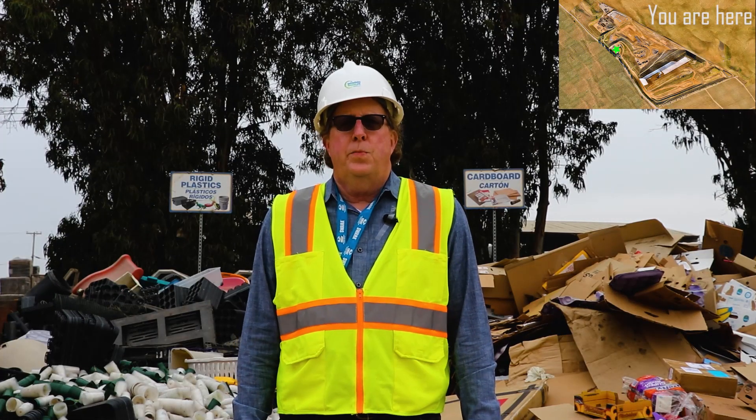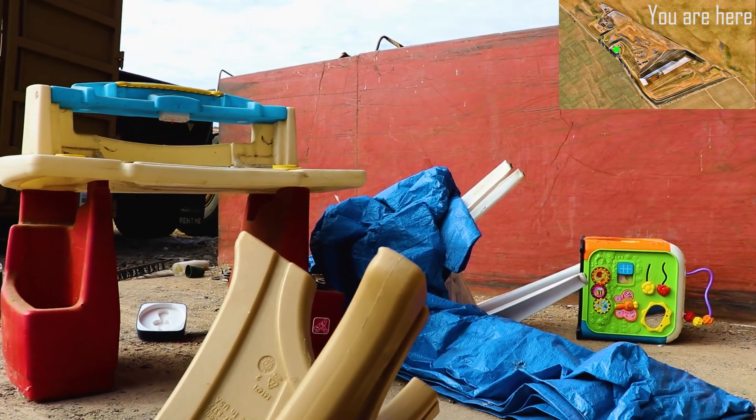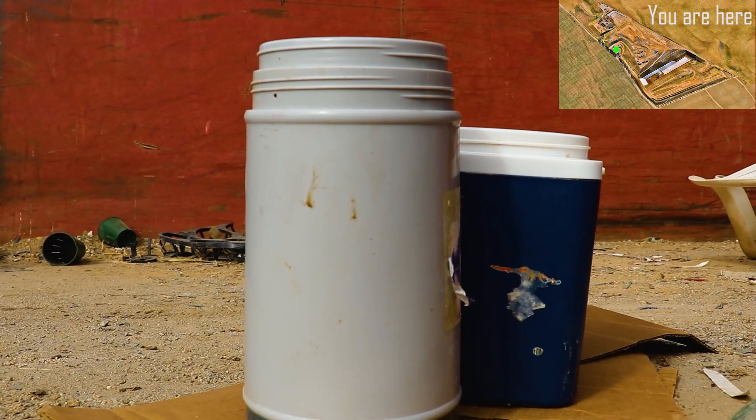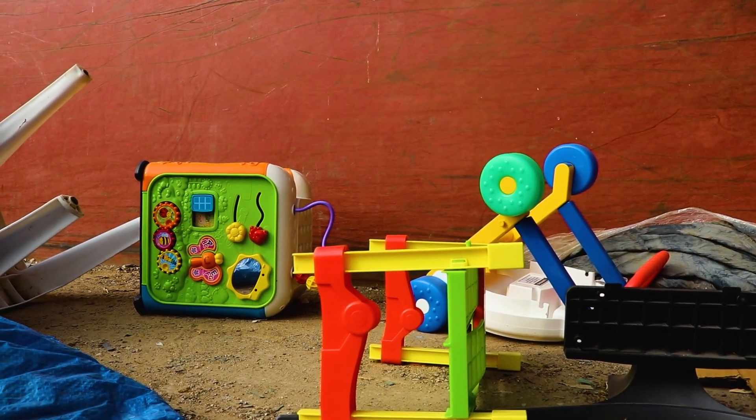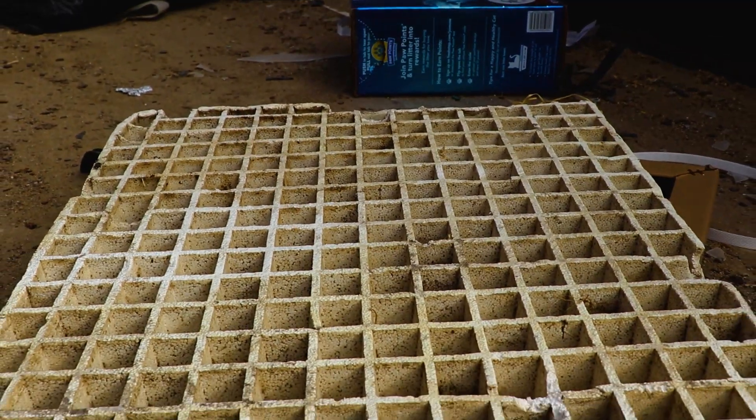Here we are in front of our cardboard and rigid plastic recycling area. If you're a business or a homeowner and you have a lot of extra plastics, tiny pots and other kids' toys, as well as all of your old cardboard and shipping materials, you can break them down and bring them here free of charge.